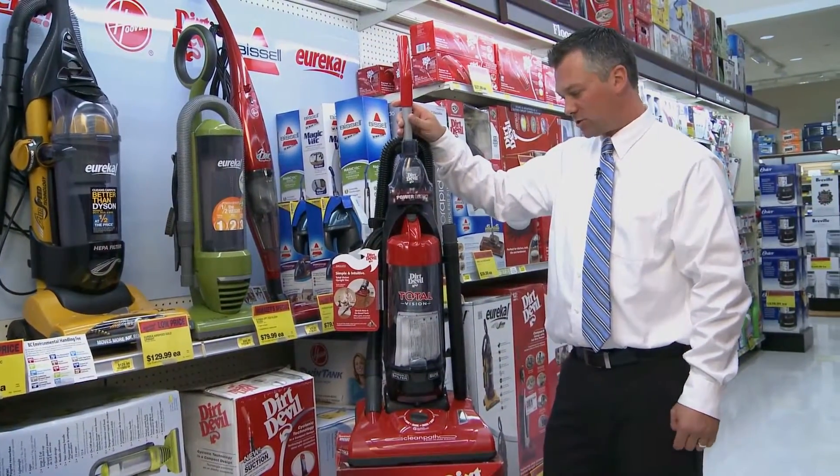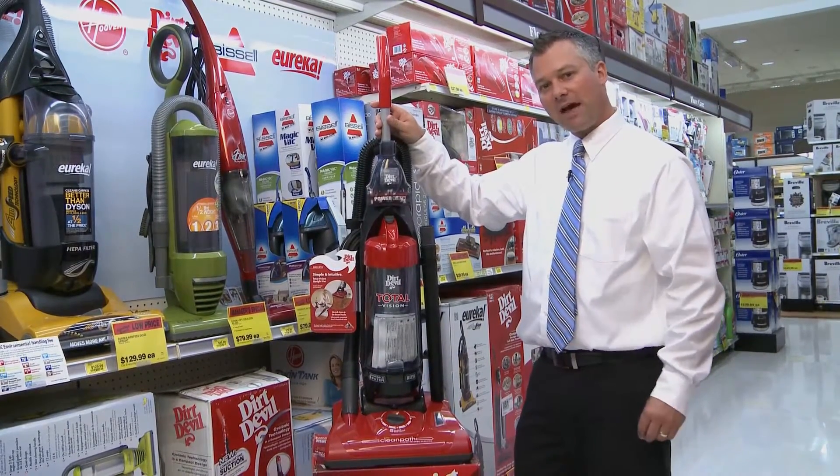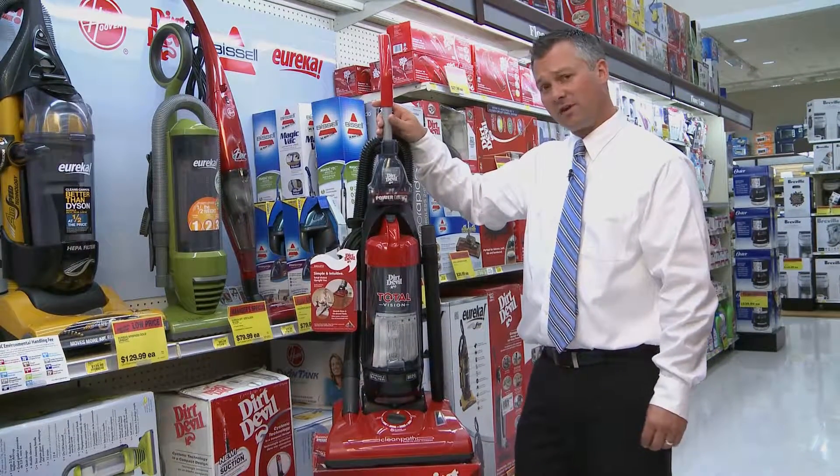It's good for those bachelors or a single person. It is a little bit heavier than your stick vac, but it is also very powerful.